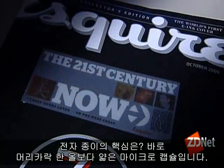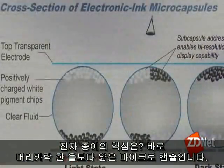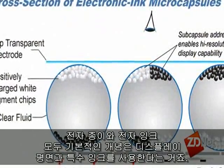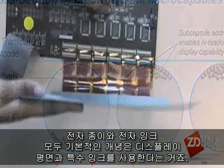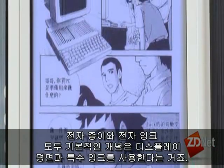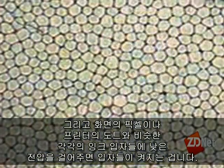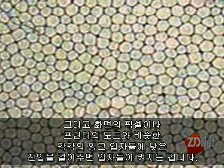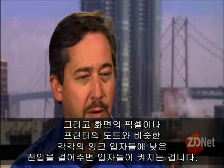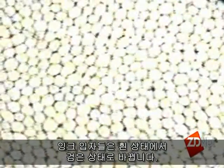The key to e-paper? Microcapsules, thinner than a strand of hair. The basic concept with both electronic ink and electronic paper is you have a display back plane, and you have this special ink material. When you provide a small charge to the individual particles — kind of like pixels on a screen or dots on a printer — they turn on, essentially going from a white state to a black state.